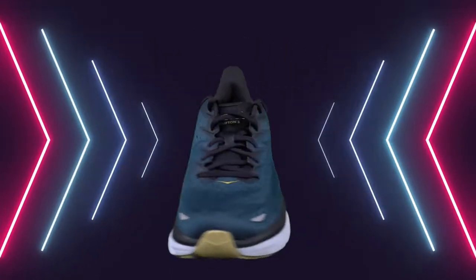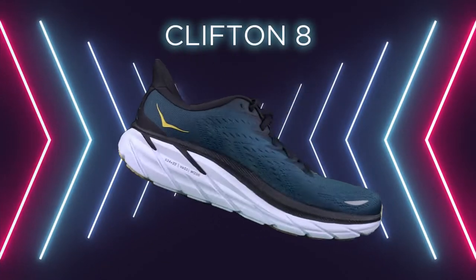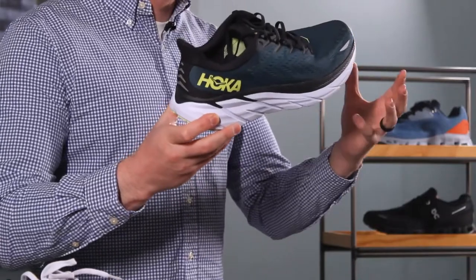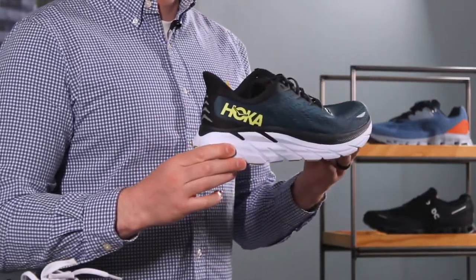Next up, the Clifton 8. Man, what a good looking shoe. I haven't always been able to say that about Hoka, but the design team has made some incredible updates to allow you to feel ultra confident in one of their top selling neutral shoes.